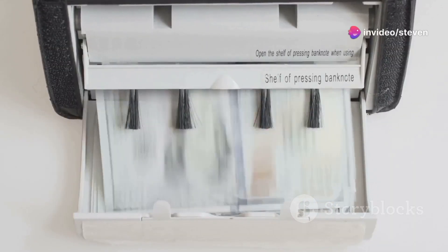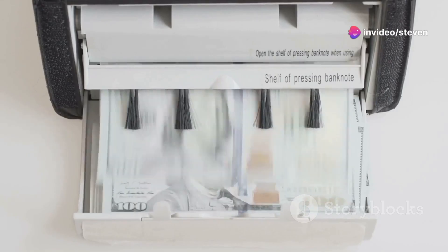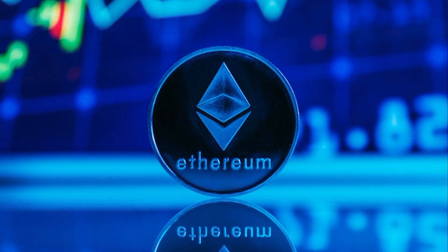So next time you hold a bill or a coin, remember the fascinating journey it took to get to your hands. Money is not just printed, it's crafted with precision.